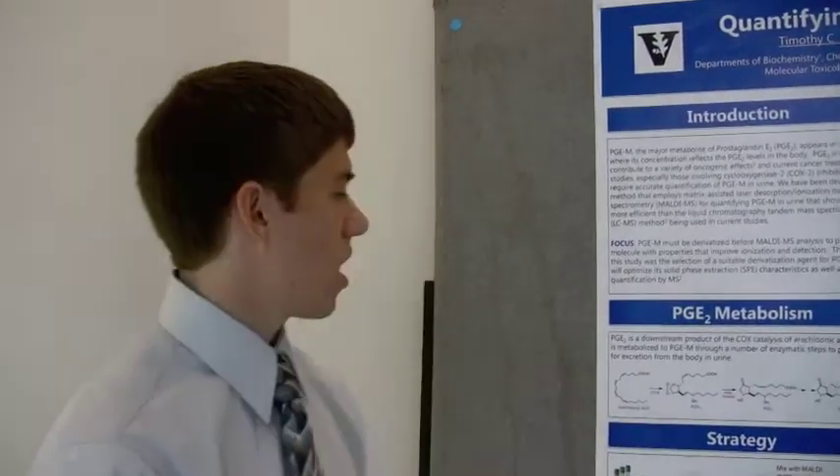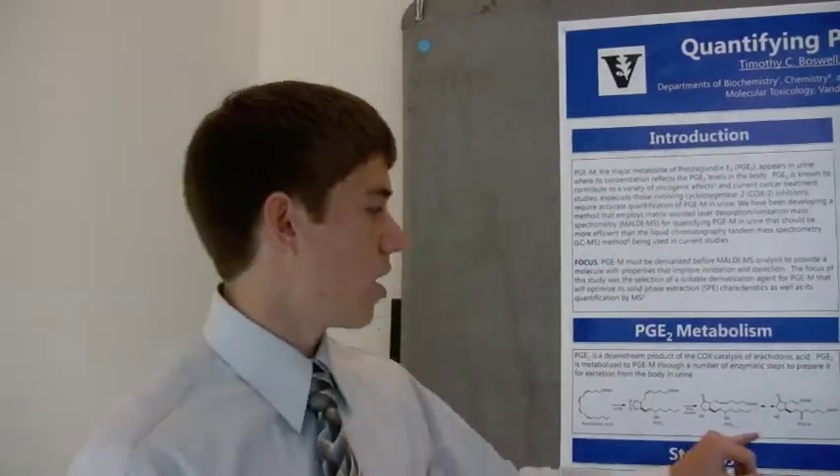I've been working on the early stages of preparing a method for quantifying a certain metabolite in urine that is being used in cancer treatment studies. The Cox enzyme converts arachidonic acid to the prostaglandins including prostaglandin E2. The Cox-2 enzyme is upregulated in a number of cancers, which means that the PGE2 levels are higher in cancer. PGE2 is metabolized to a metabolite called PGEM and that shows up in urine. We're working on a method to quantify that because the current method is really slow and inefficient.